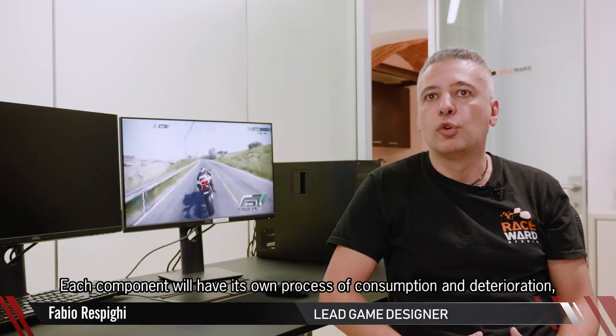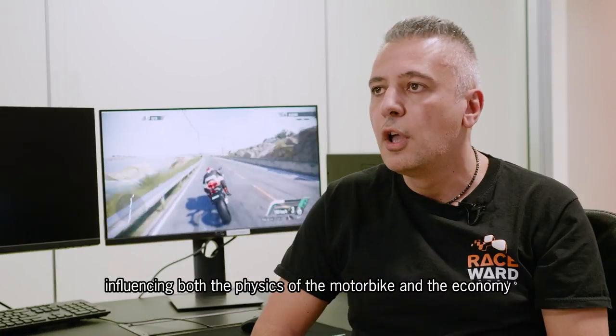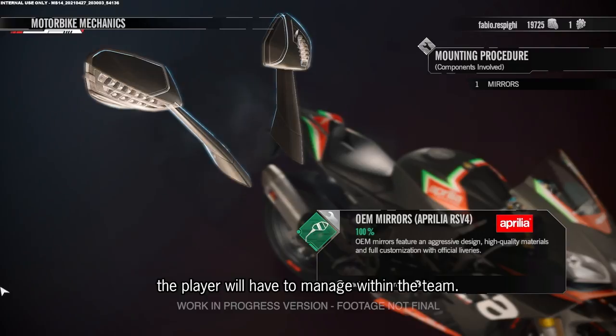Each component will have its own process of consumption and deterioration, which is the innovative part of our game, influencing both the physics of the motorbike and the economy the player will have to manage within the team.